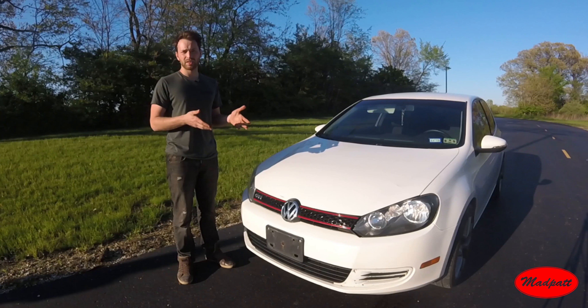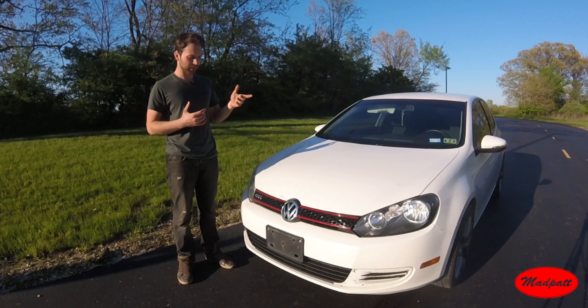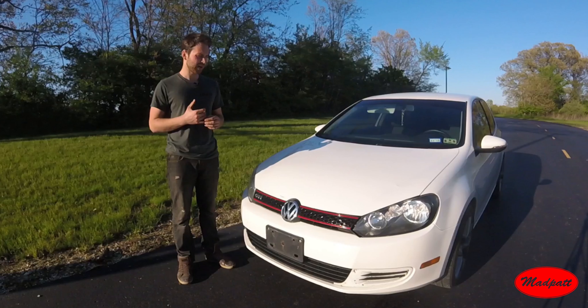It's kind of an interesting color on the car — looks almost Stormtrooper-like in white with the black interior. But overall a pretty good little car. This one has about 100,000 miles on it and it's been pretty good on maintenance.